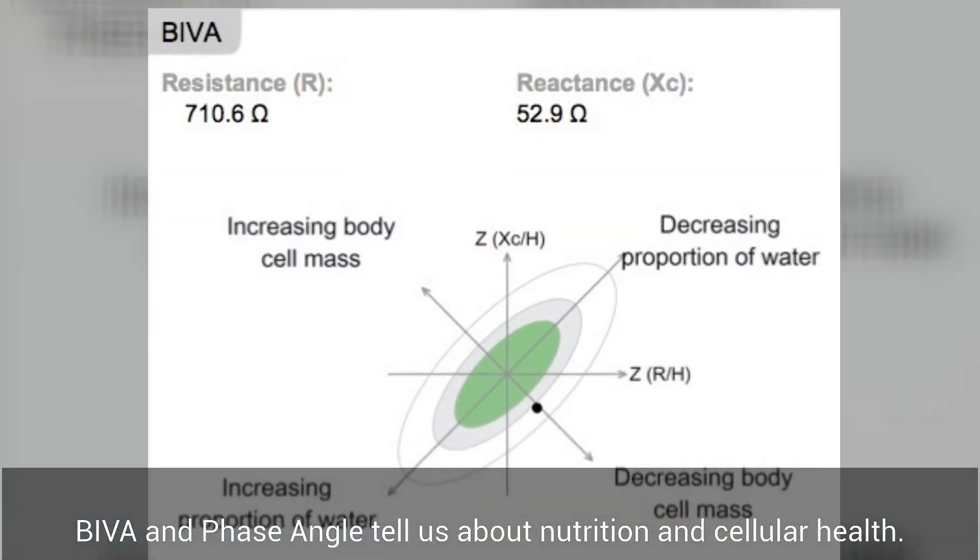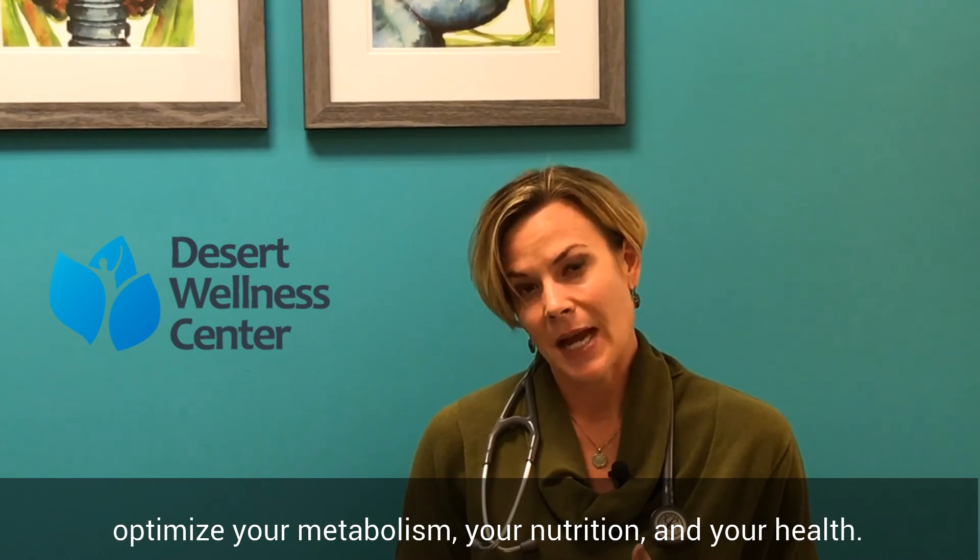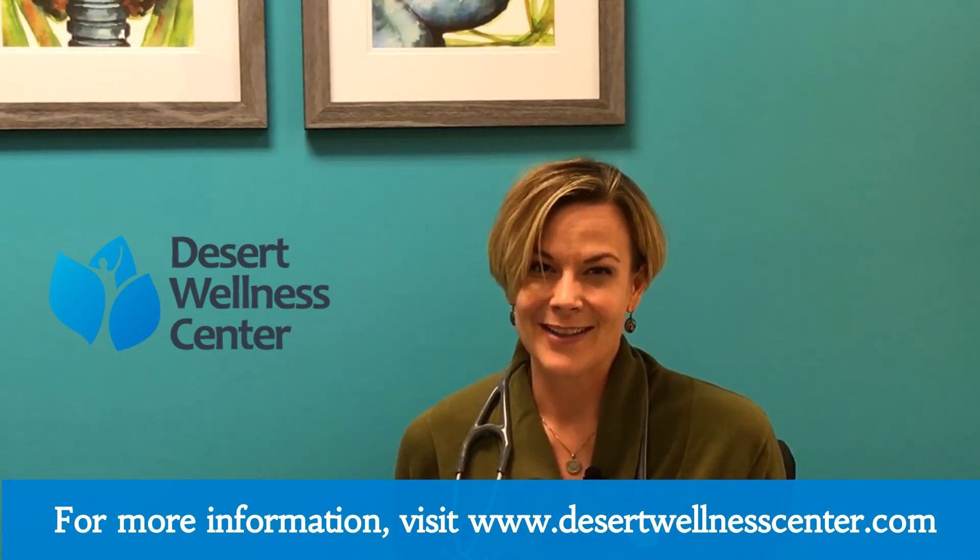The phase angle and Viva results are really very sophisticated ways of evaluating your nutrition and your cellular health — how efficiently and effectively your cells are doing their job. This allows us here at Desert Wellness Center to truly optimize your metabolism, optimize your nutrition, and know for sure that we're laying the groundwork for a long and healthy life.